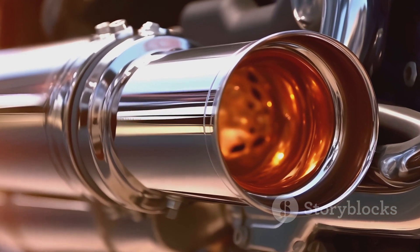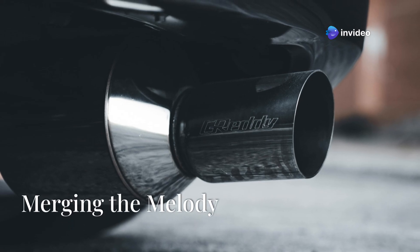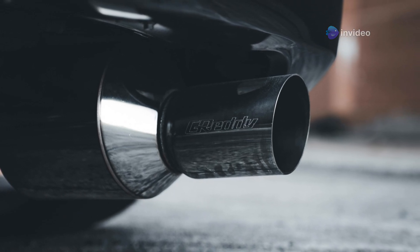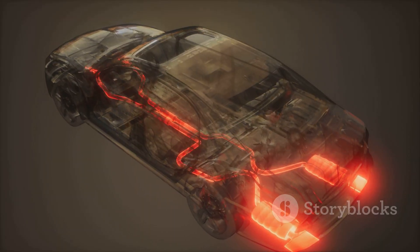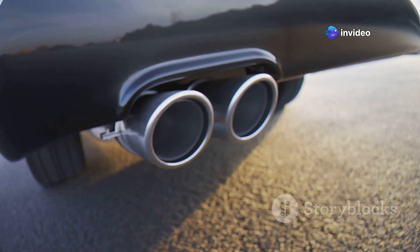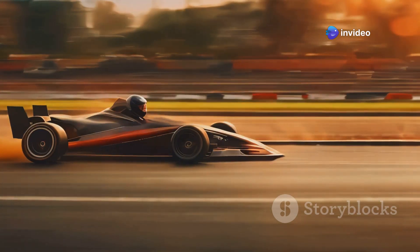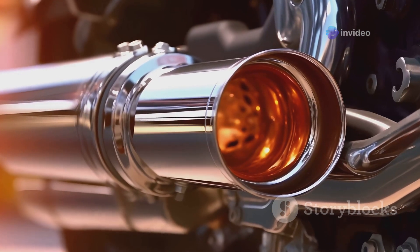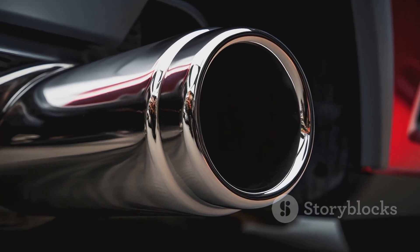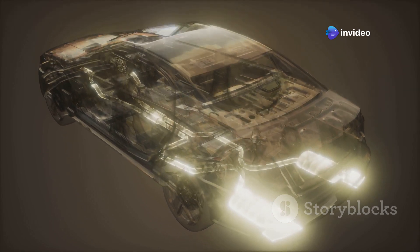So the next time you watch a Formula 1 race, remember the incredible engineering that goes into making those cars not just fast but also perfectly tuned. The collector is also super important for shaping the exhaust sound — it combines the gases from each cylinder. Think of the collector as the conductor of an orchestra, blending the sound waves from each cylinder into one beautiful sound. A well-designed collector ensures gases mix smoothly, preventing turbulence and back pressure. The collector's shape and size can really change the exhaust note — a bigger collector can make a deeper, richer sound.